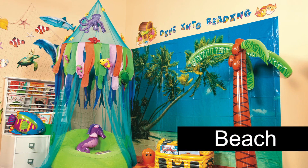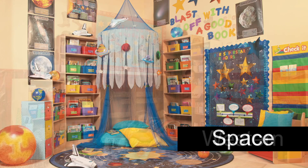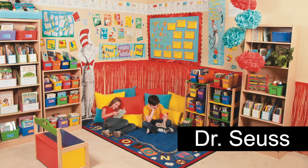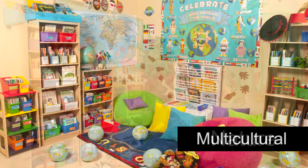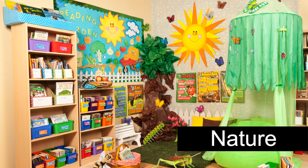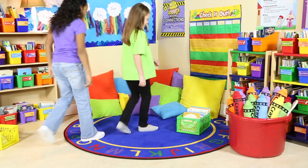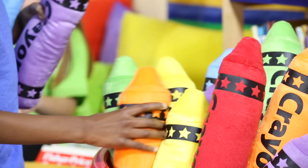Start by choosing a fun theme to inspire your students. Make your corner cozy with kid-friendly furniture and fun accessories.